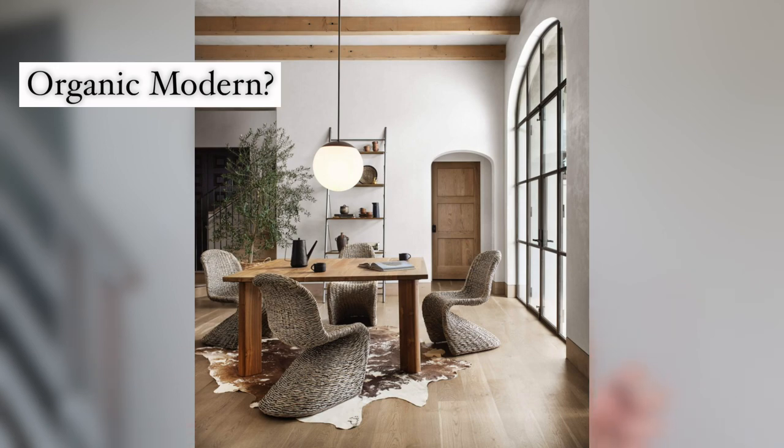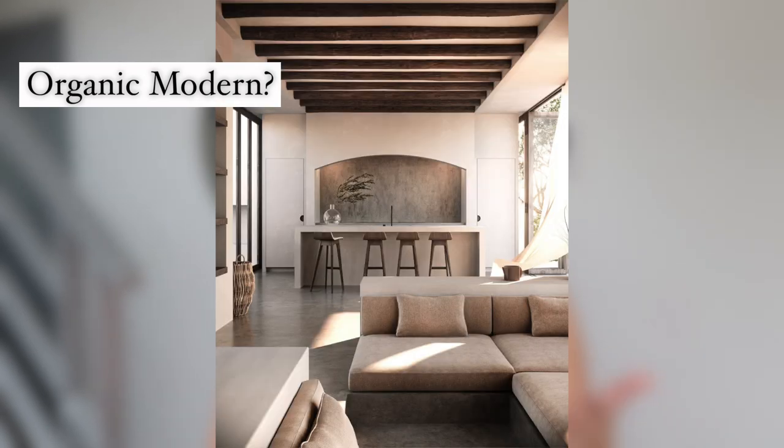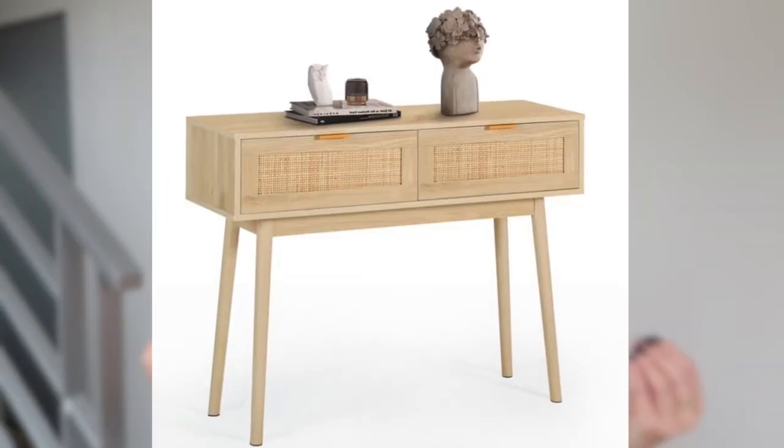Lately my favorite interior design style has kind of been that organic look — I don't really know what it's called, and I'm no interior designer. Just the organic shapes, the wooden elements — I would love to bring that inspiration to this space. However, the silver kind of prevents me from using a bunch of those warm tones, so we're going to be working with cooler tones down here.